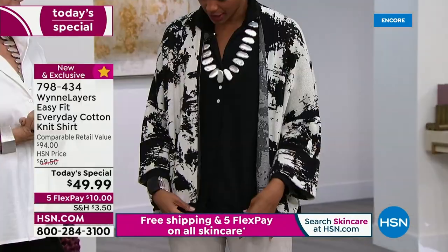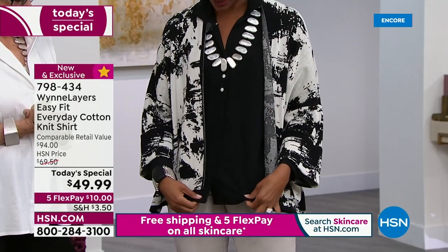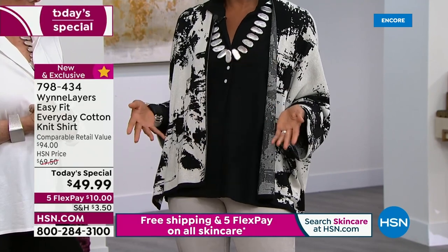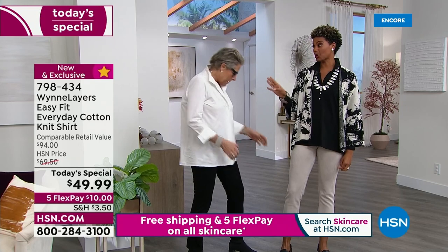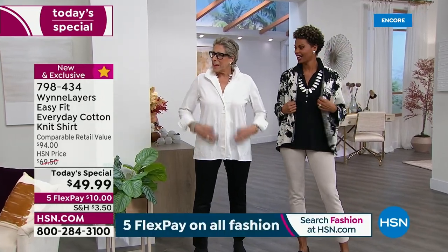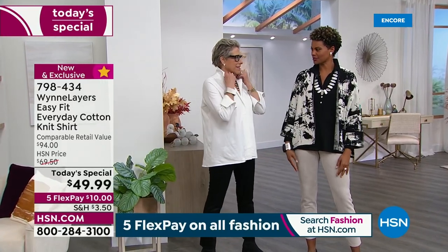You can even open it up — summertime, if you just want something to throw over a tank top, it's the perfect top, and it goes into fall very easily. You don't have to have anything under it. Do you feel like you have to iron this? I don't own an iron — I just smooth it out. With the humidity here, by the time I walk out the door, it's fine.